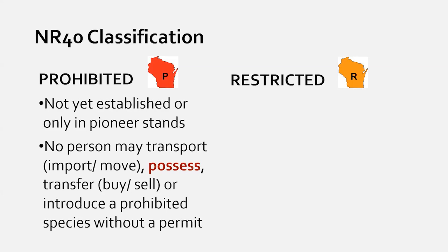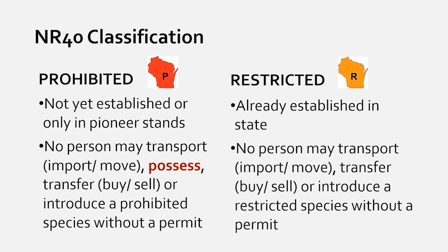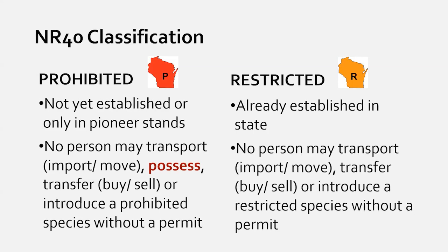Restricted species are those already widely established across Wisconsin, so eradication statewide isn't feasible. The regulations are mostly the same as for prohibited species, but you are technically allowed to possess these species on your property. You are, however, highly encouraged to manage them if you do have them.